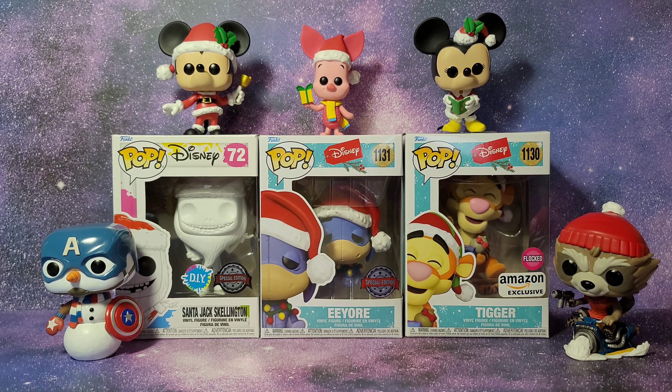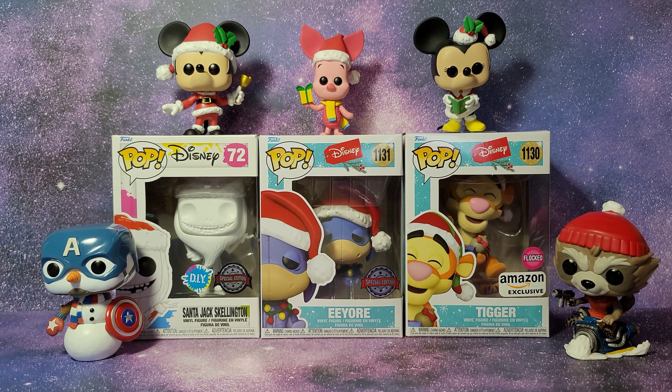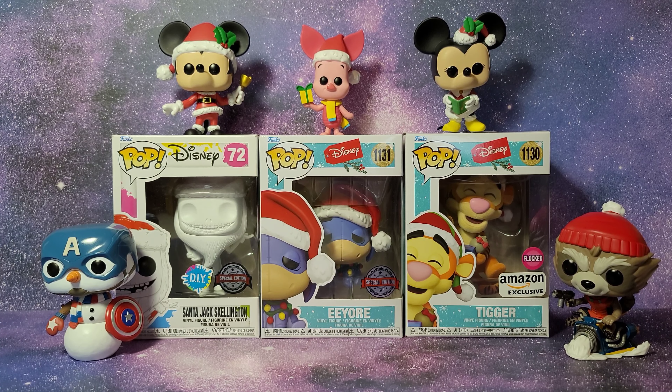I was actually able to find the special edition Santa Jack Skellington, which is a DIY Pop so you can paint it yourself. Then I have the special edition Eeyore, and on the right I just ordered this on Amazon — I think this came out last year — this is the flock version of Tigger, which is an Amazon exclusive.